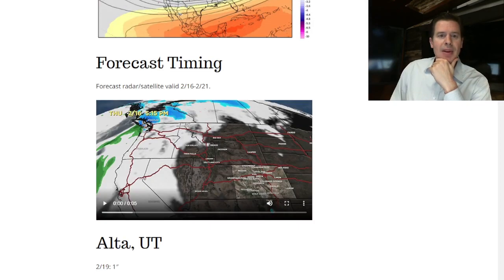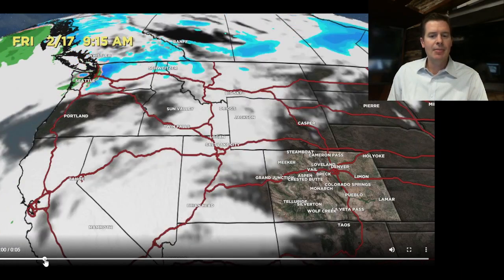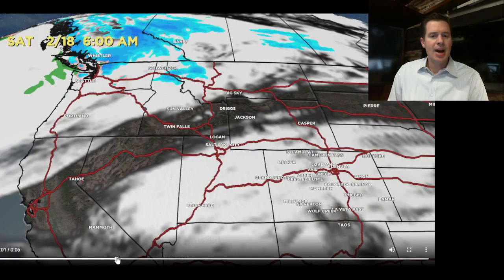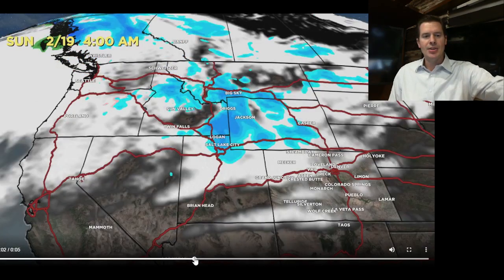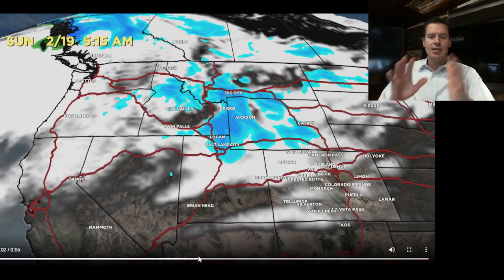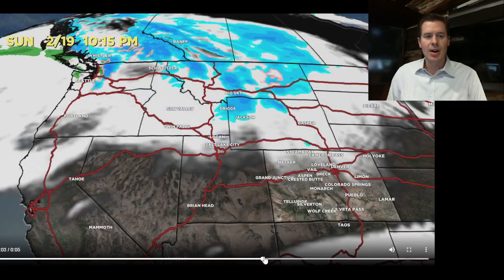I also looked at timing. Here's Friday morning — it's dry. Here is Saturday morning at 6: still dry over most of the west, but you can start to see the northwest flow taking shape. And then here is Sunday morning, well into the northwest flow, hitting the Tetons, Montana, Idaho, and the Wasatch, and then eventually the central and northern mountains of Colorado.